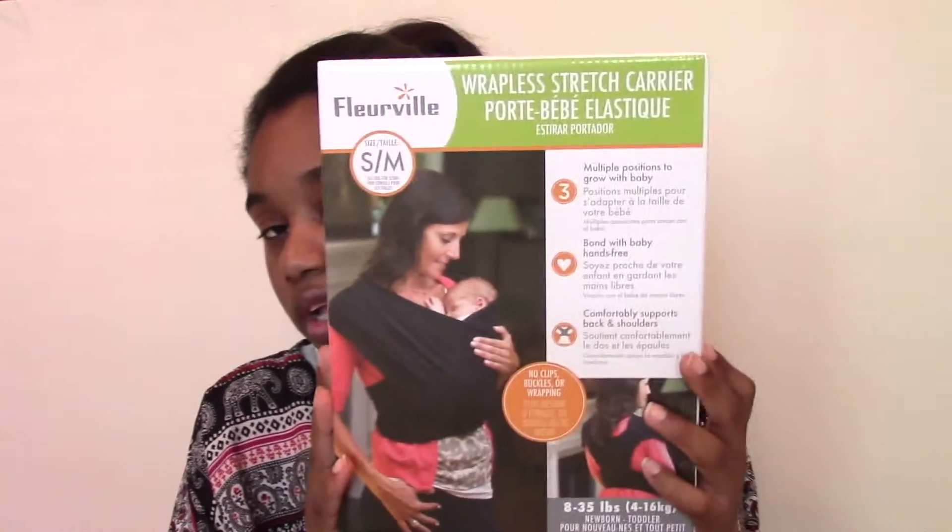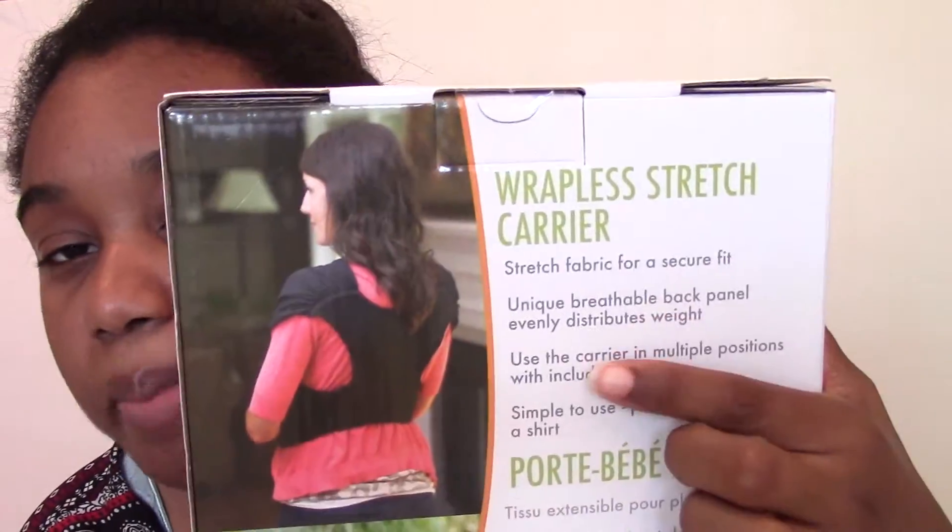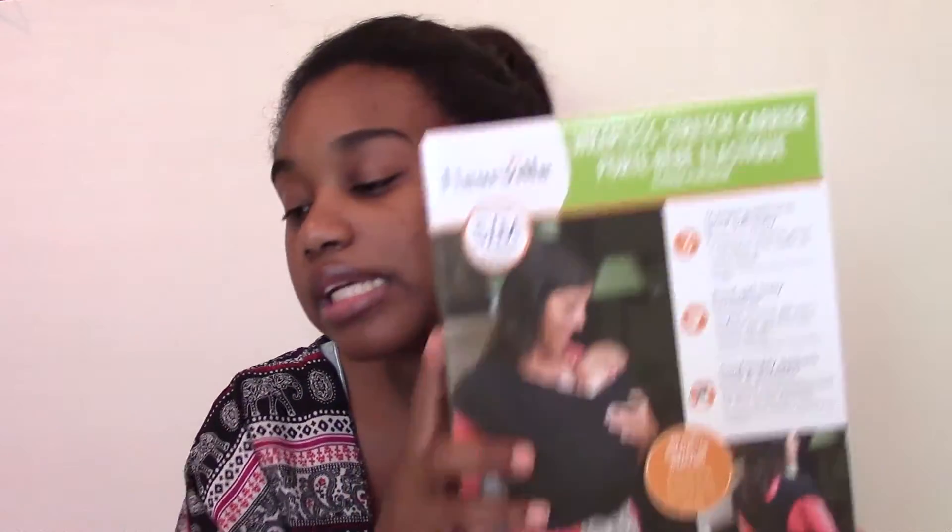This is probably my favorite item. I got the Wrapless Stretch Carrier — this is what it looks like from the front and back. The back is what sold me, because at first I thought it was one of those Moby wraps where you have to tie everything and it's difficult. But when I saw the back, I realized it's actually convenient. This was $19.99. I already bought a carrier from the thrift store for $3.99, but I feel like this one will be safer and closer. He does cry a lot when you put him down — he likes to be held for comfort, since he's a newborn — and I feel like this will help me get more things done while he's being held.